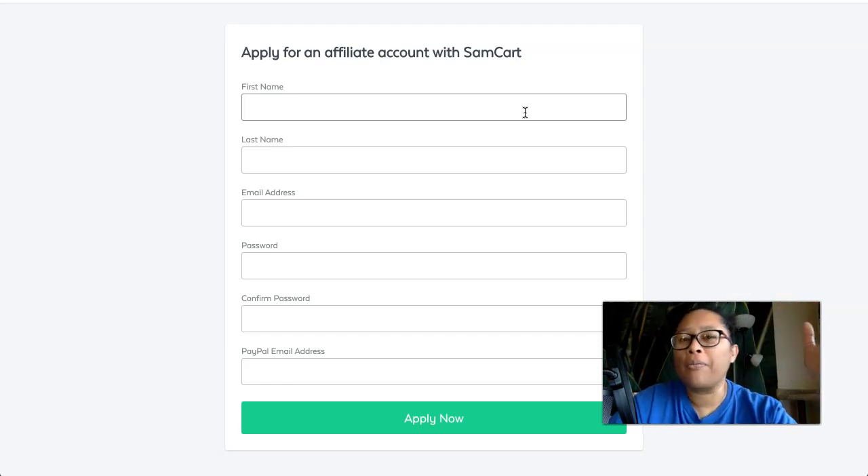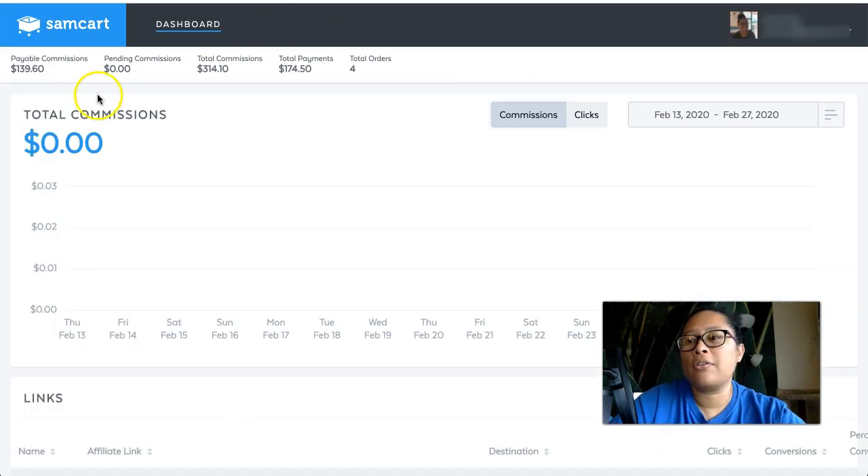But if you've just made a couple of commissions like I did, it feels like a long time to wait for a payout. That said, they do pay on time. For example, this payable commissions area right here means I'm going to have a payment coming to me. Right now it's February 27th, and I would expect this payment to be sent via PayPal before the end of the month. So that's how it works.